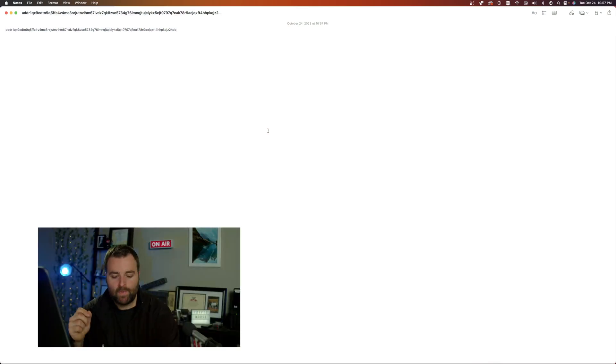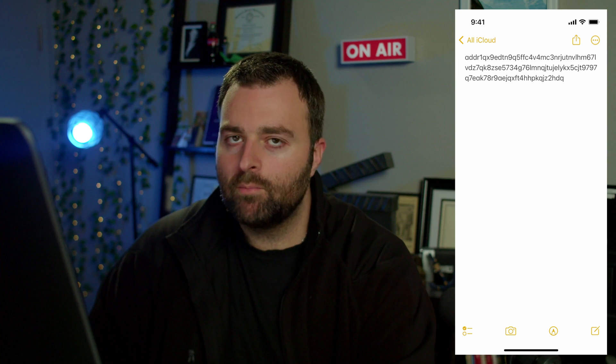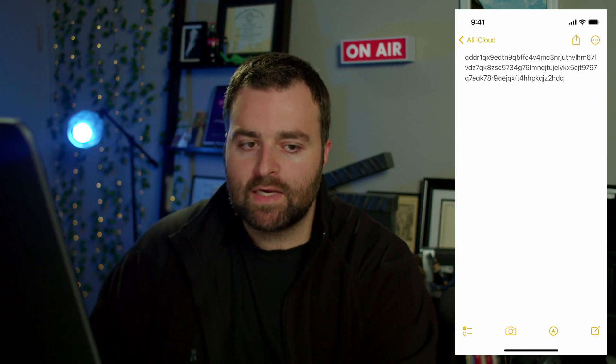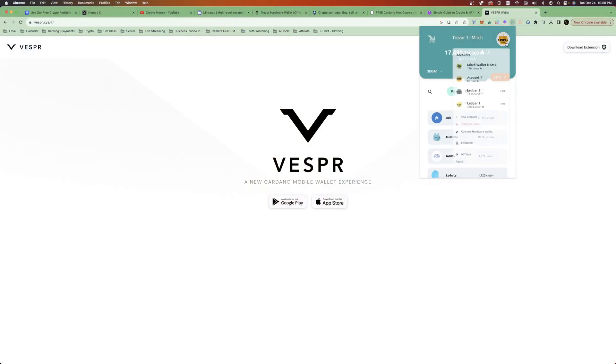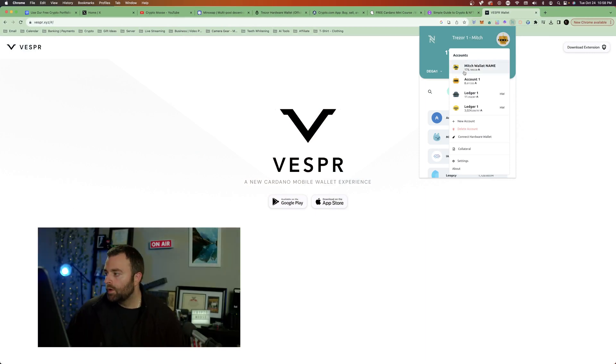Since I have my Notes on my phone synced to my desktop as well, I'm going to open that address up in a new window. The moose is pretty tech-savvy! I'll copy the address on my desktop and then switch things over. We're going to close out of Notes and send some Cardano to that wallet.